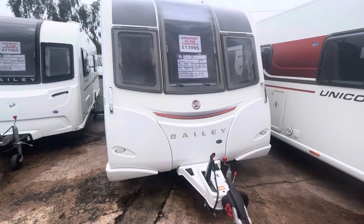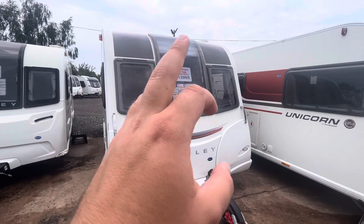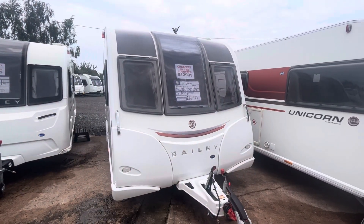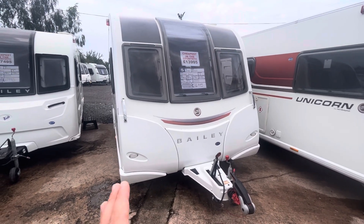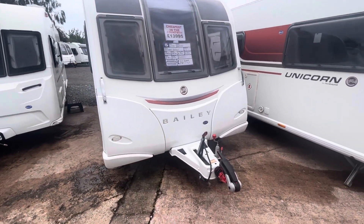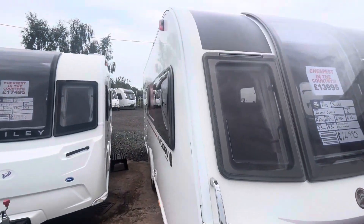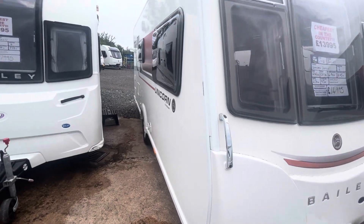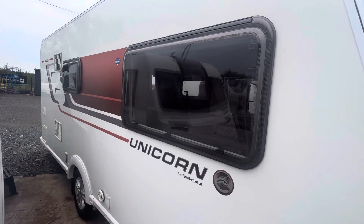Taking a step back, it's the Unicorn — it's a smart looking van. You've got the finial either side, above the windows, and the nice tall Bailey central window that gets all the natural lighting. It's in great condition: no bumps, no dents, no cracks, and the windows are in excellent condition. You've got the Alco ATC fitted to the front here. Coming to the offside, flat bodywork, no damage to the van — it's in great condition, same with the windows.